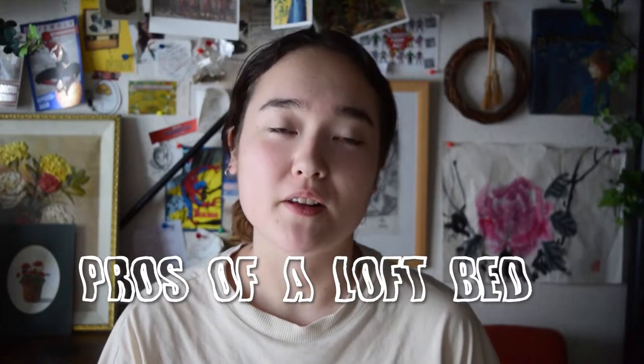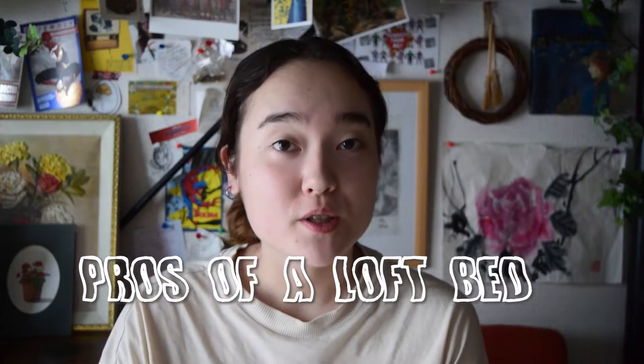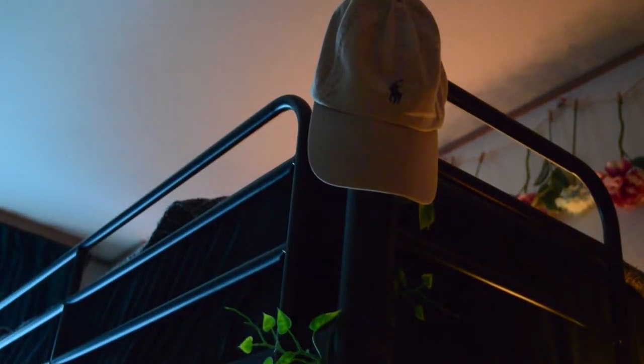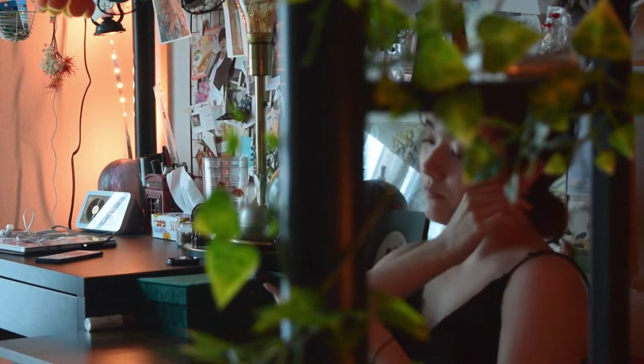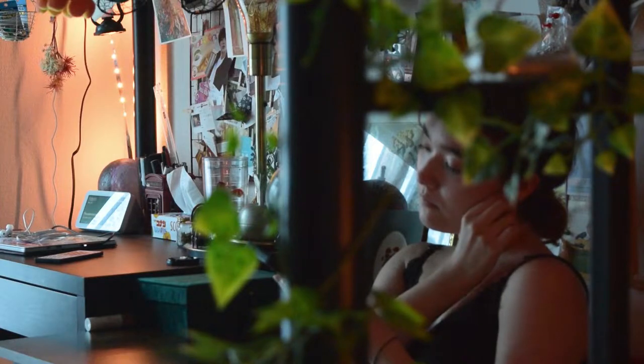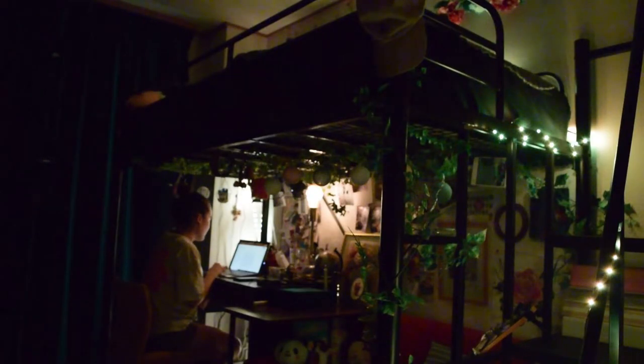The pros of having a loft bed. The first pro is, well, the obvious one: space. You get to have more storage space and can place anything underneath a loft bed, like a desk or a couch like what I have, and still have the rest of your room to decorate. It's really nice for smaller rooms or apartments, especially for me since I live in Tokyo, Japan, where apartment spaces are quite small.